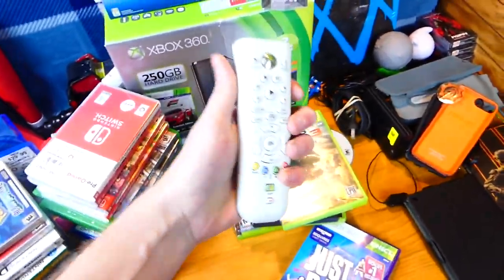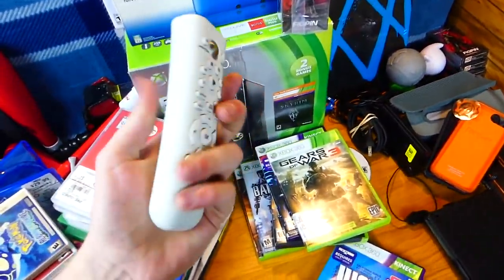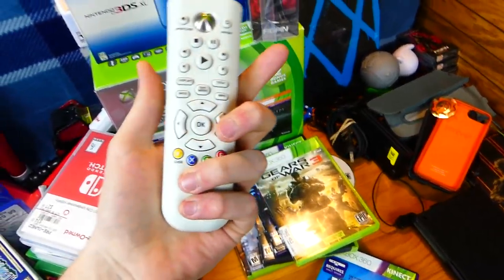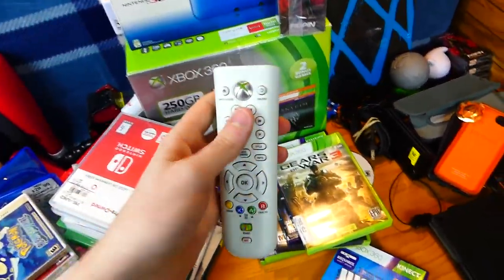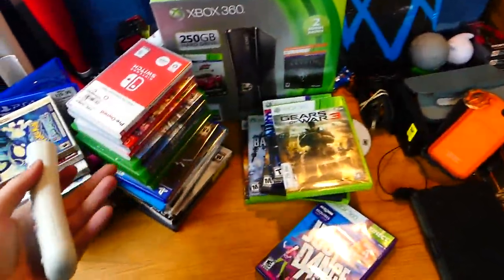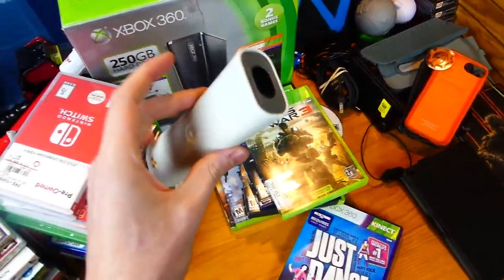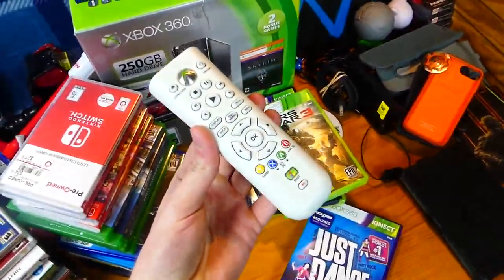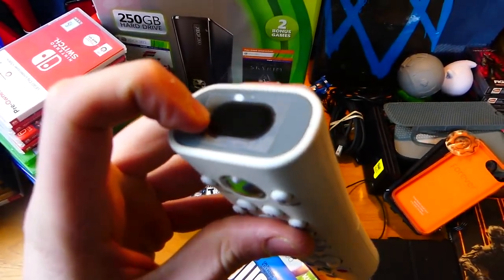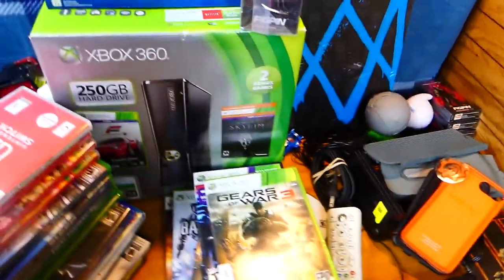This Xbox 360 remote — it's cool. I actually didn't test it out. The batteries are still in the back from when it was found. To be honest, I just forgot to test this out — there's so much that I found this week. But it probably works — the wrapping on the top of the sensor part is still there, so it's essentially brand new.